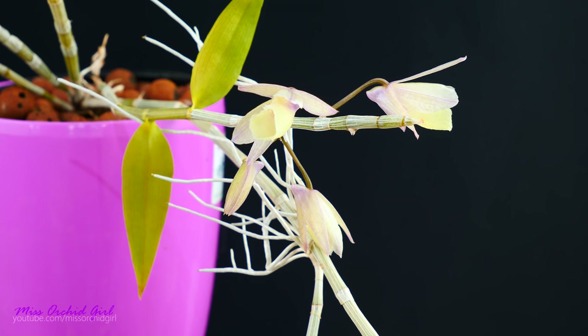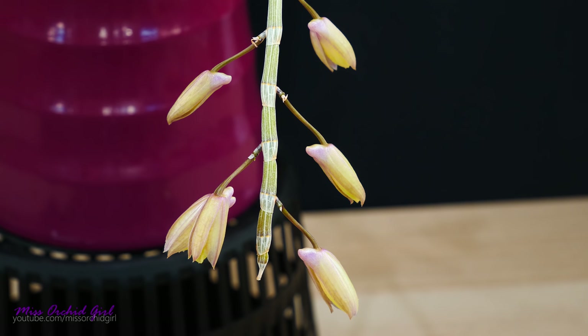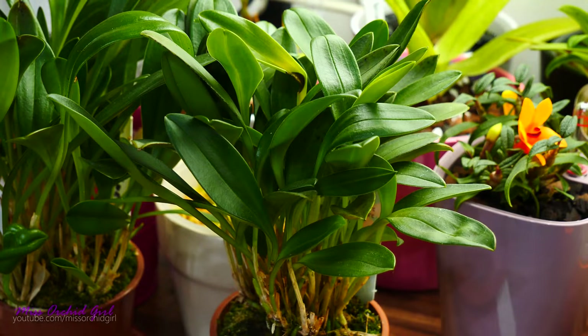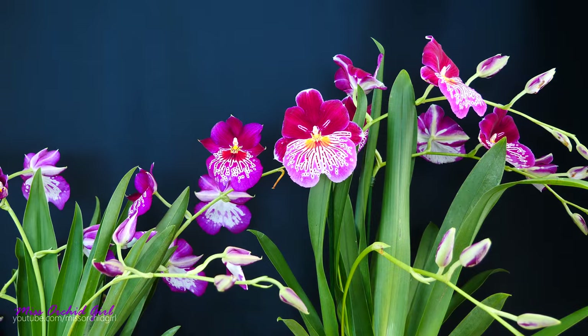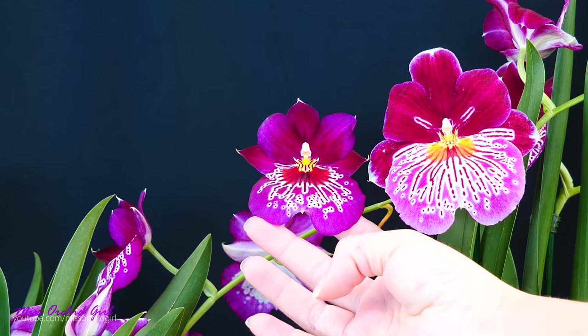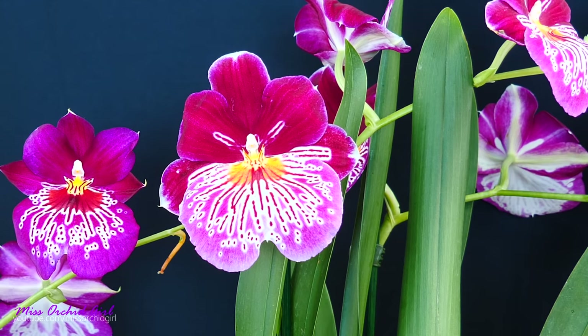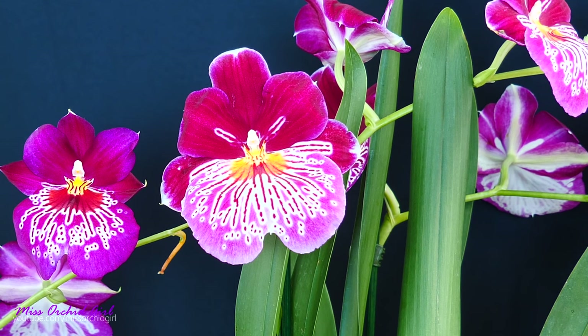Thinking about Bulbophyllum orchids, some have a very foul smell because they're trying to attract flies instead of bees, butterflies, or moths. Some orchid species really cannot handle life in a home because they come from such different environments — for example, cloud forest orchids such as Masdevallias, Draculas, and Odontoglossums require very high humidity and cool air. When these orchids are introduced to home conditions, they will not thrive and need a separate room, greenhouse, or grow room.